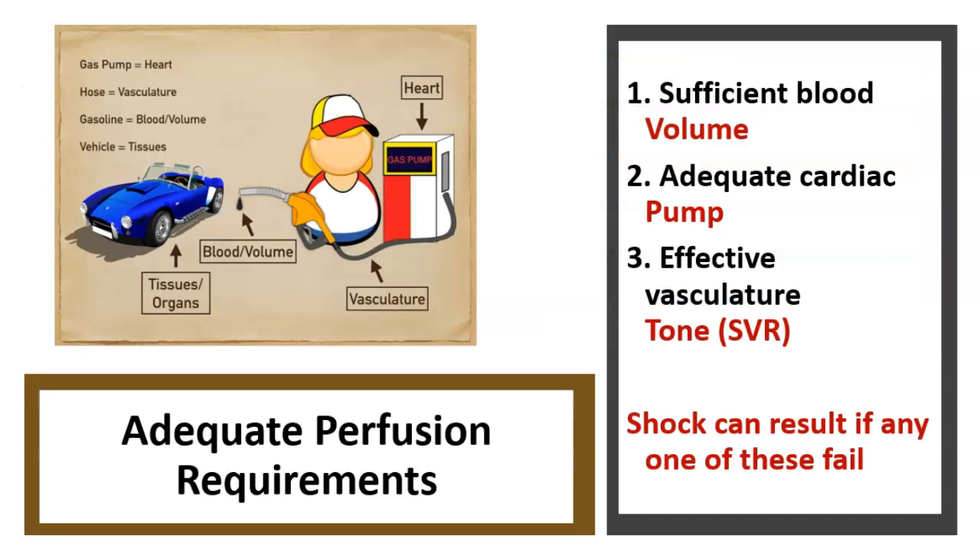So a little bit more about shock. We touched on it briefly at the end of the last presentation. In order to have adequate perfusion — and what are we perfusing? Remember, it's oxygen and glucose into the tissues, into the cells. Basically, there could be different problems: a problem with the pump or the heart, a problem with the vasculature or tone, a problem with the volume, or a problem with the tissues and organs. But in general, we need sufficient volume, a good pump, and enough tone. Shock will occur if there is disruption or failure in any of these.